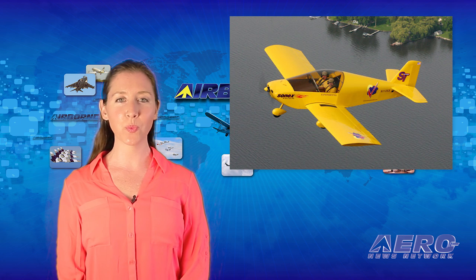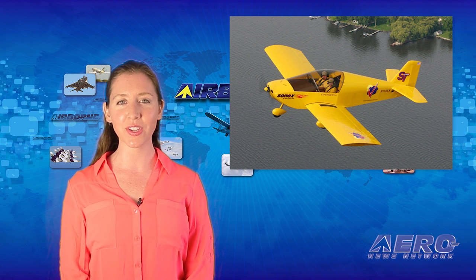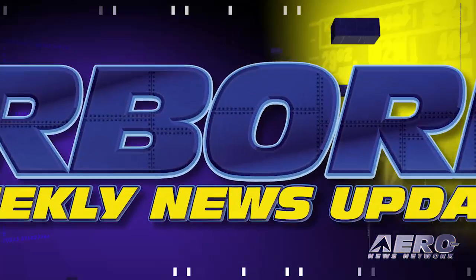ANN's Tom Patton was on hand for Sun & Fun 2016's opening day and had a chance to take a good look at some significant upgrades to the Sonics and YX sport planes. Tell us a little bit about some of the upgrades that you've done on the Sonics and the YX for the B model.